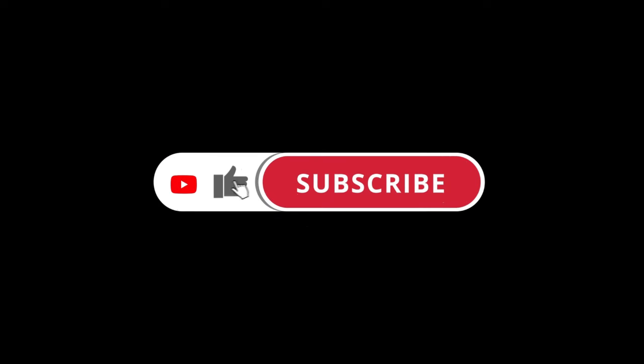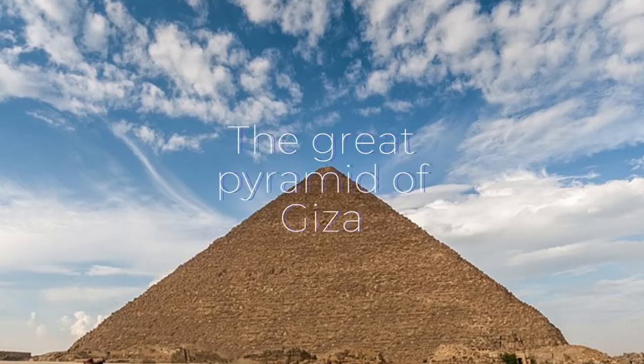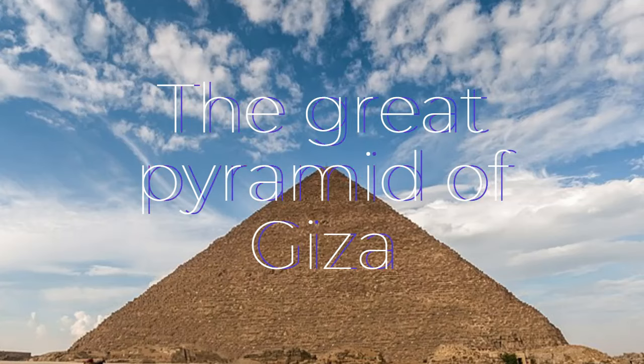Thank you for joining us on this extraordinary journey. We hope that our exploration of the Great Pyramid has ignited your sense of curiosity and deepened your appreciation for the wonders of the ancient world.